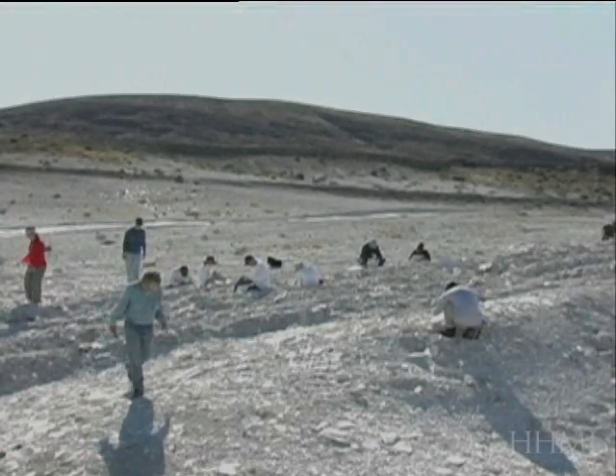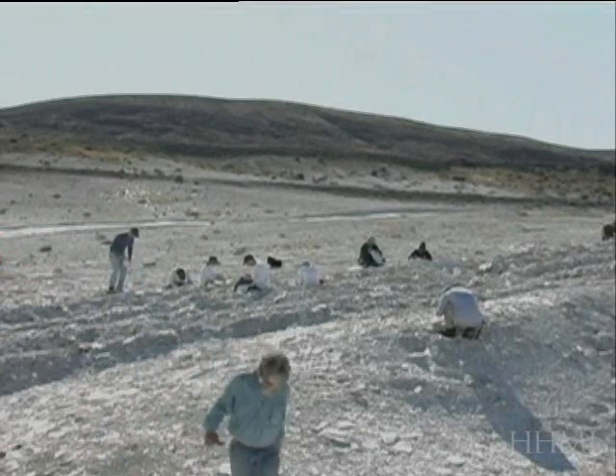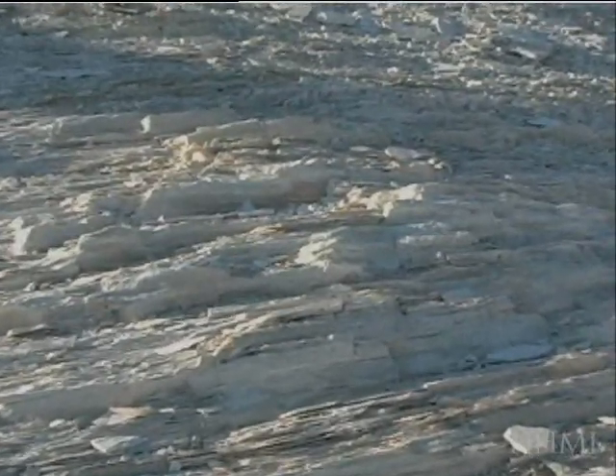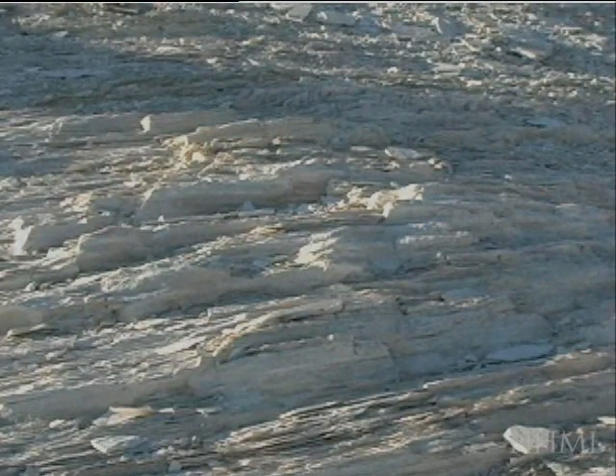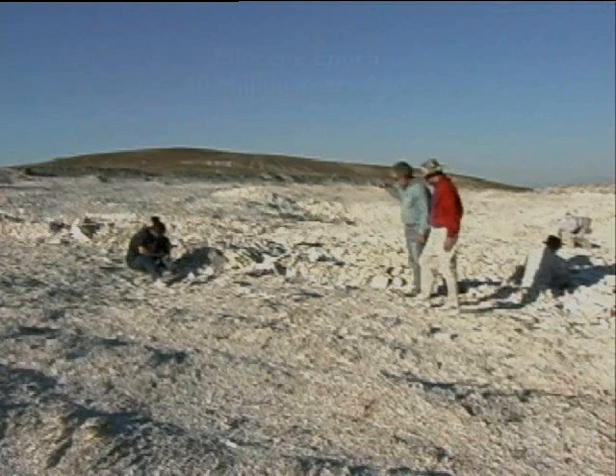These are all based on studies of a fossil lake site in Nevada. At this site, diatoms die each year, float to the bottom of the lake, and establish these thin rocky layers that are like growth rings in a tree. You can actually walk through time by walking your way up and down the slopes of this quarry.